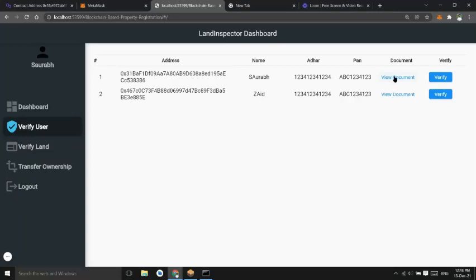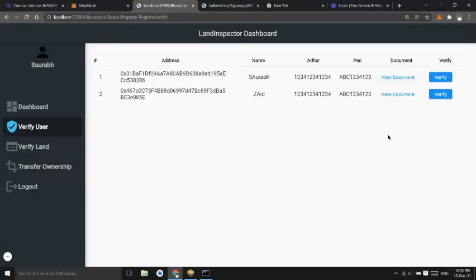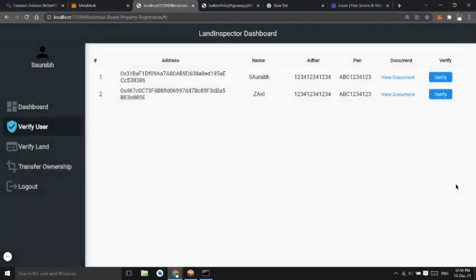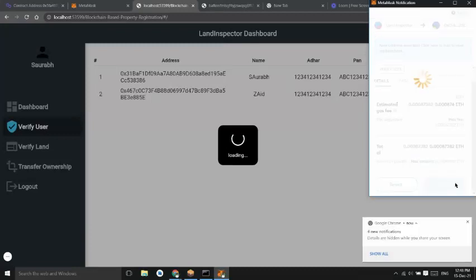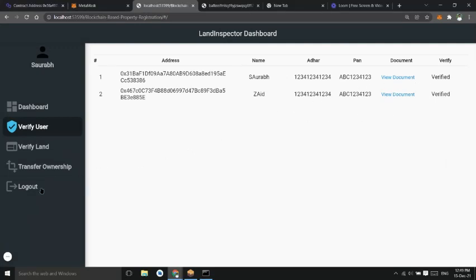The land inspector can see the registered users, view their documents, and verify them. Now both users are verified.